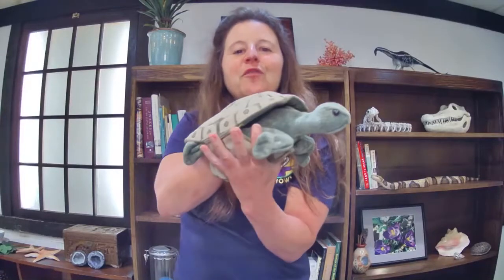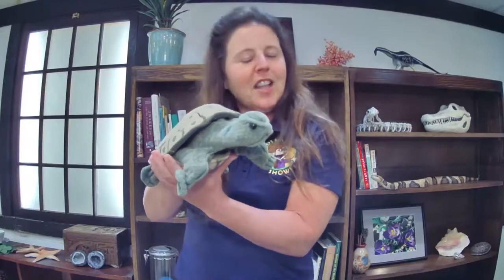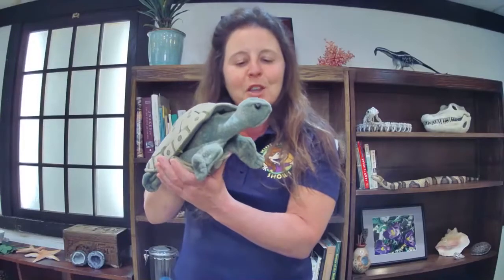Scales are like your fingernails — your fingernails are actually made of keratin. It's a protein called keratin. Keratin makes your fingernails, your hair, and reptile scales too. So reptiles are not slimy — a snake is not slimy, neither is a turtle. They're nice and dry. Another difference between mammals and reptiles is that mammals are warm-blooded.